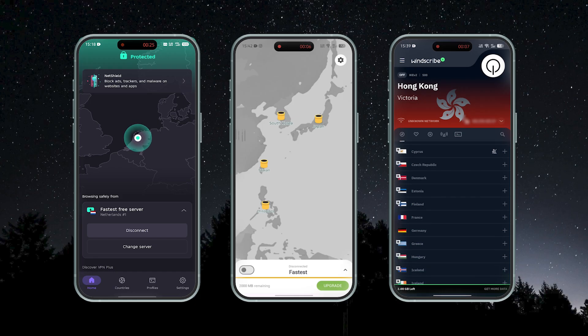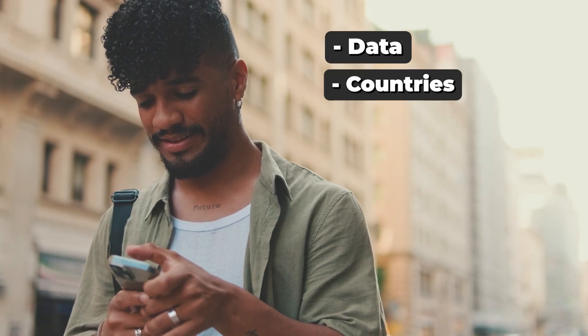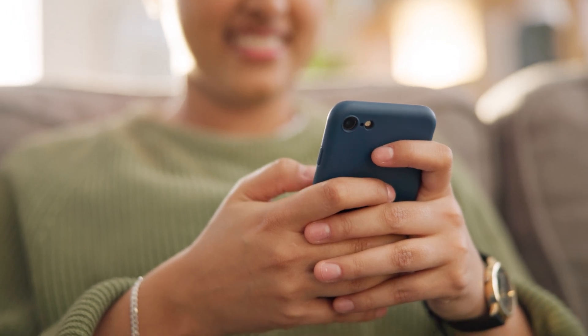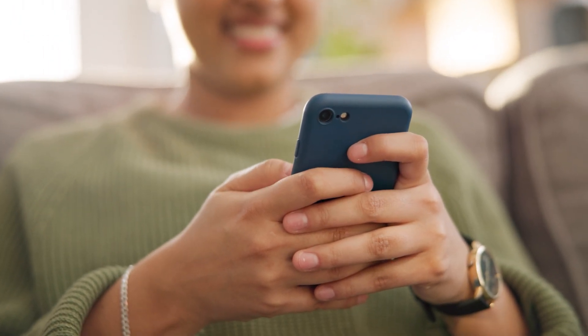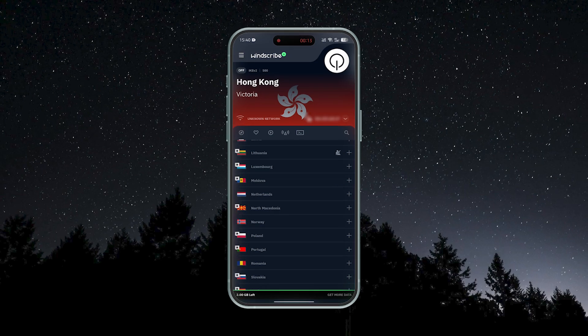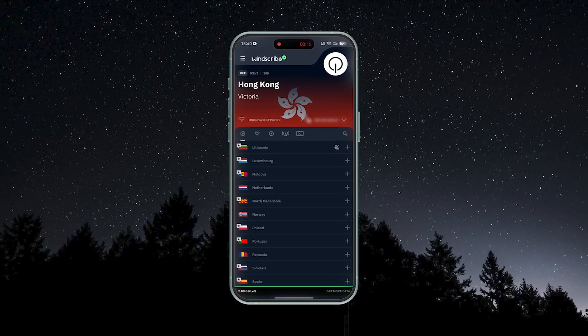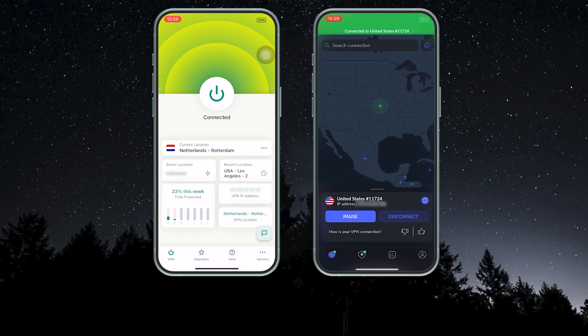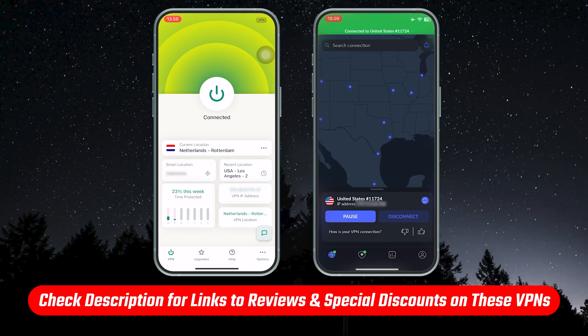Now one last thing before I wrap this up: if you decide you eventually want to move up to a paid plan and you don't want to deal with any limitations regarding your data, your countries, your features — you want the best VPN you can get — there are better paid VPNs than these three. In my opinion, the two best paid VPNs are ExpressVPN and NordVPN. If you want to find out more about these, there will be full reviews as well as discount links to save you some extra money in the description below.